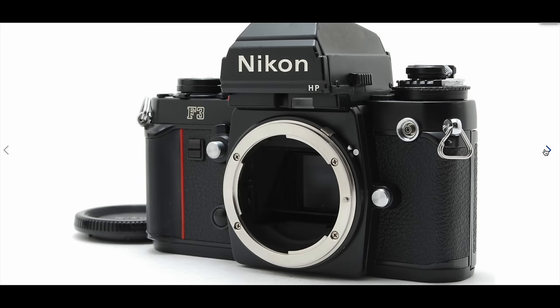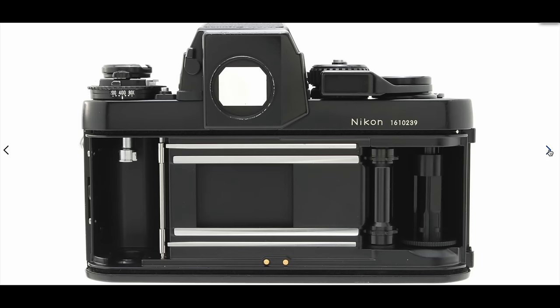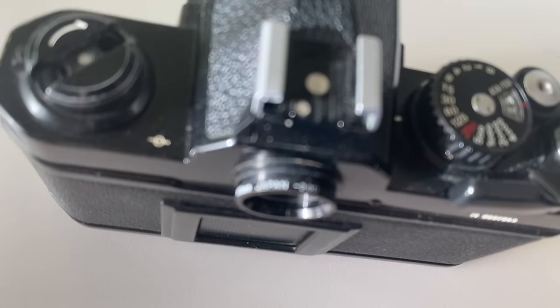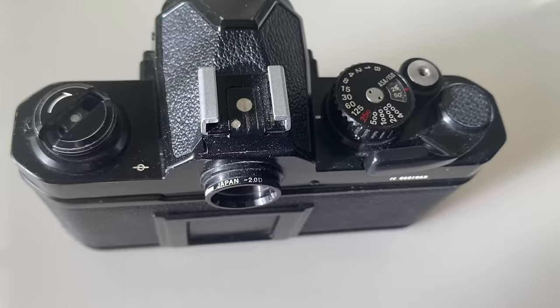Number eight: if you wear glasses, the Nikon F3 High Point HP is the most popular option. However, if you want the smaller, lighter non-HP version, you can use the viewfinder diopter which fits the Nikon FM2. I have done a video on diopters in the past — I'll try and link it at the end.